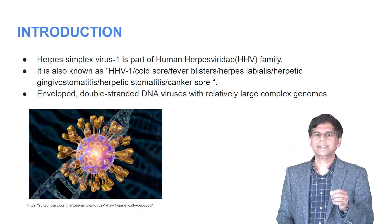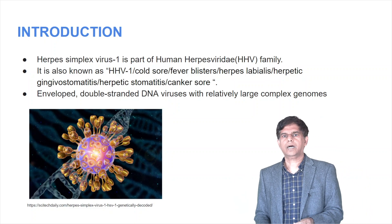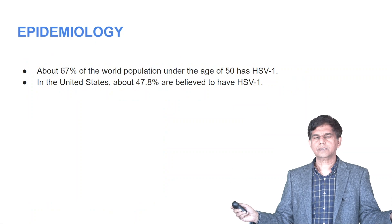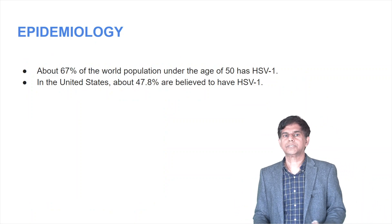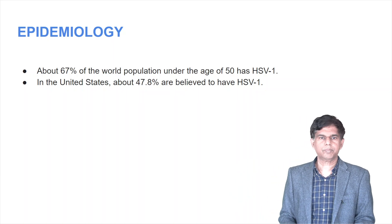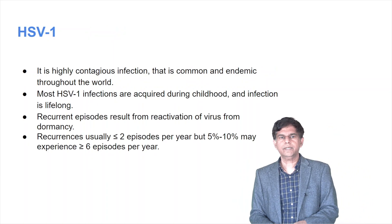It's a double-stranded DNA virus, enveloped with a large complex genome. Epidemiology: two-thirds of the population, so you know the extent of this disease. HSV1 is very contagious; recurrent episodes can occur at least two times per year.